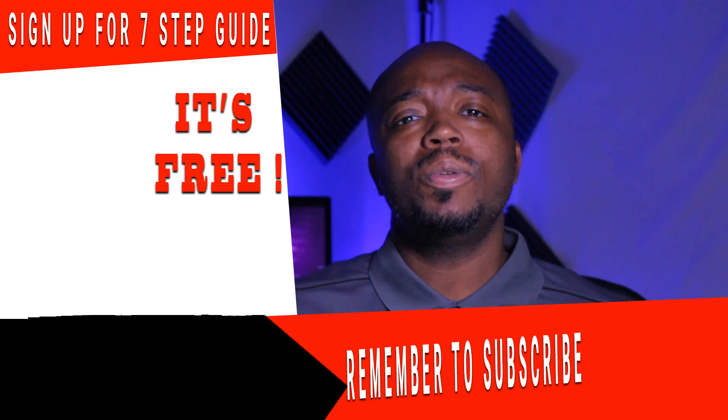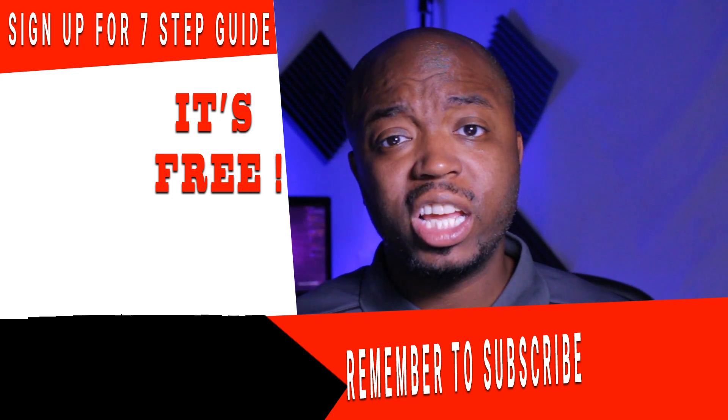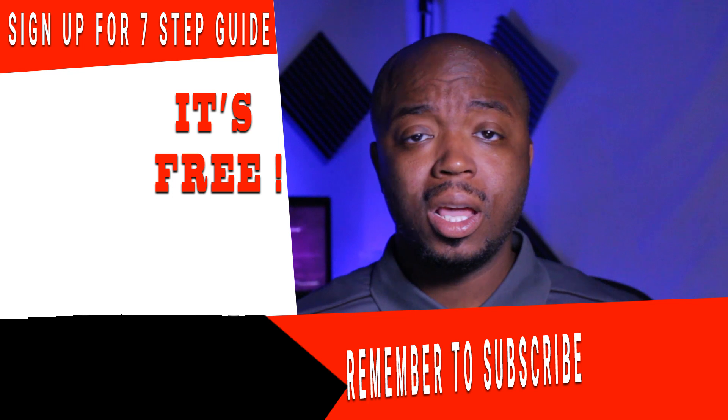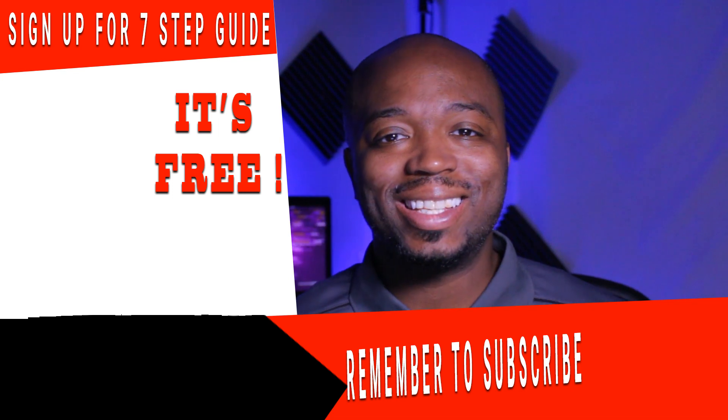If you agree or disagree with what I said, comment below and give me your experience. I want more of your feedback. I need to get better at working with the community — I'm using more of a technical approach and need to figure out what you guys want and design content based on what you need. If you haven't already, go sign up for my 7-Step Guide — links are below. I also have premium courses below, so go check those out and support the channel. Like and subscribe for the content. I'll see you guys in the next video.